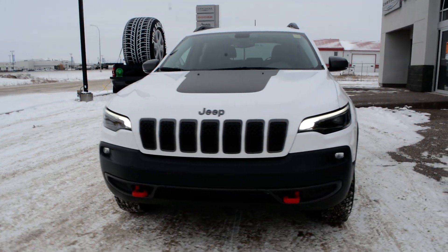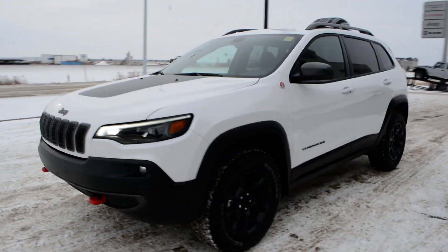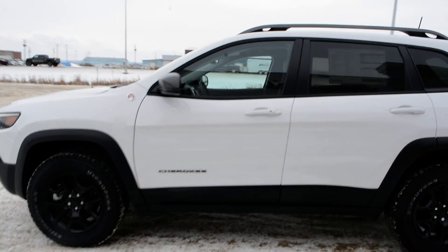Hi everybody, Brittany here over at Bonneville Dodge, just to show you this 2020 Jeep Cherokee that we have here on the lot. I'm just going to take a quick walk around the unit today to show you some of the features and options that this unit has to offer.